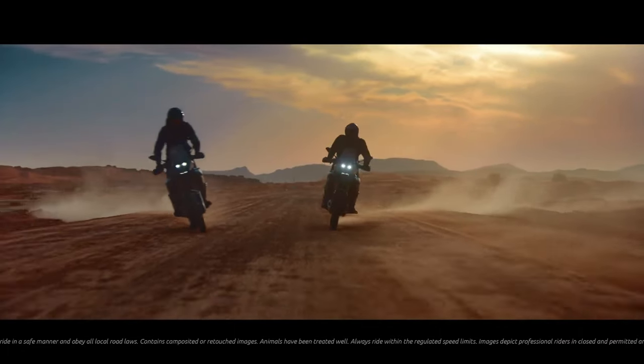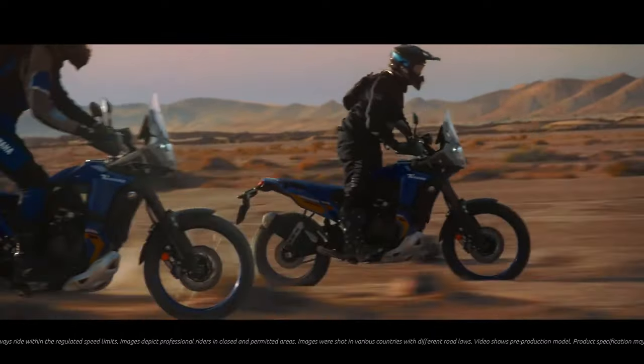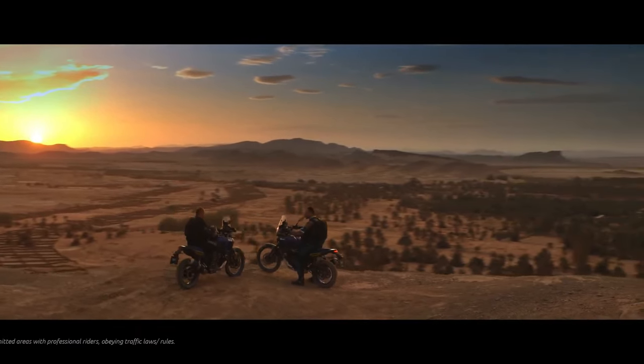Exclusive features include an Öhlins steering damper as well as fully adjustable long travel front and rear suspension designed to handle tough off-road terrain. The three-mode ABS gives confidence in all conditions. All this bike is missing is a rider like you who has the courage to break out of your comfort zone and go beyond the next horizon.